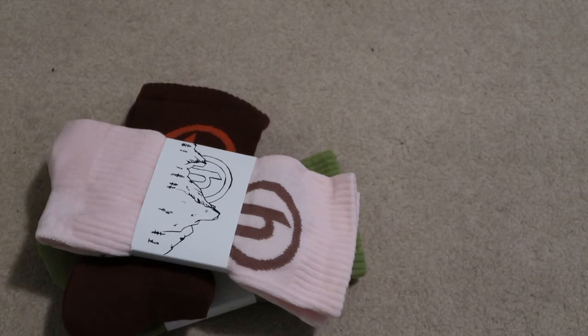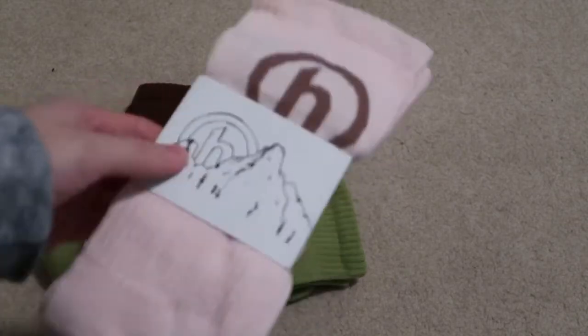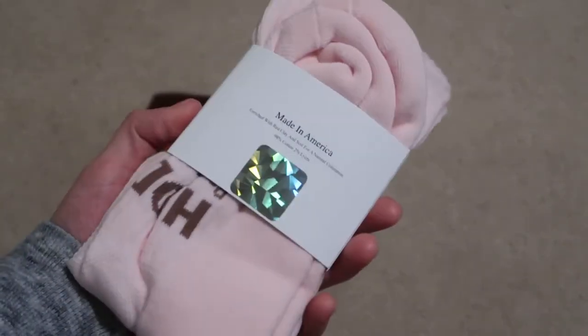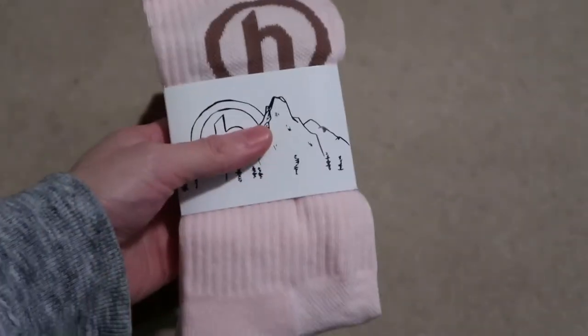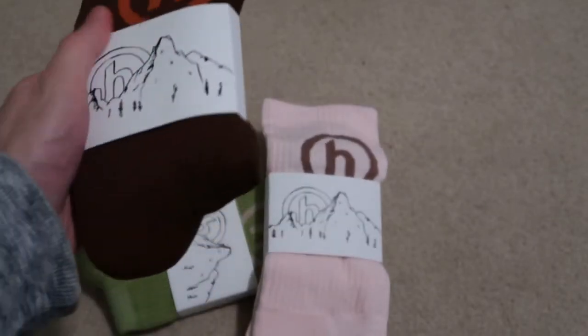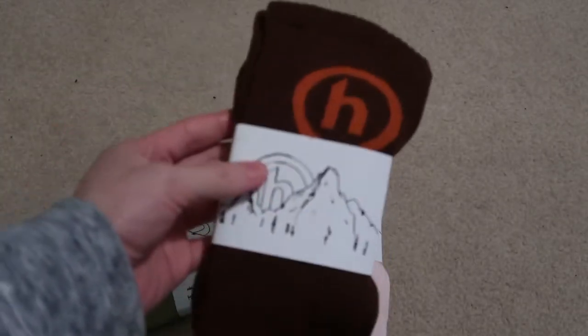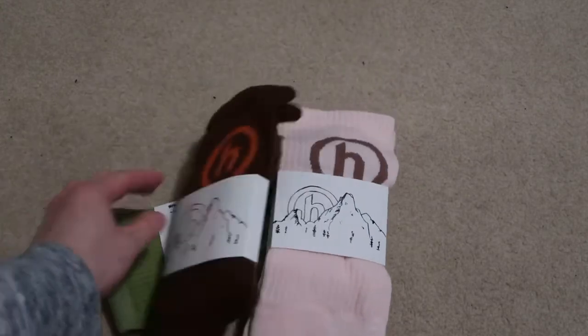$16 at retail. So yeah, easy pickup. Hopefully you guys were able to pick it up. The site had some issues, but it worked after you kept refreshing. It's a quick pickup — some Hidden socks.